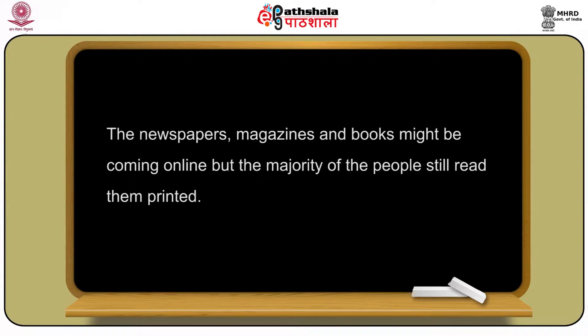All of us know about the internet boom but still printed material can influence people's thinking even today. Newspapers, magazines and books might be coming online but the majority of people still read them printed. The printed material is still not dead and it continues. We can say that it becomes an integrated part of the strategy that has everything to do with communication through a company. Let us discuss again what is the purpose of making a brochure.